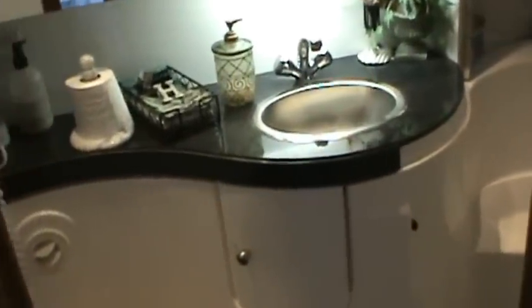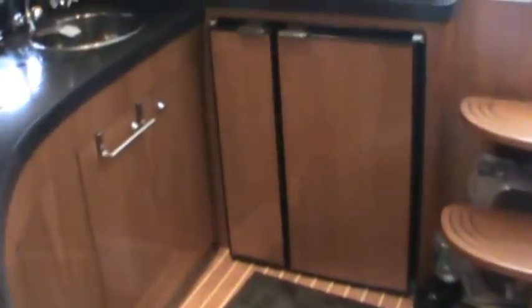The master head features a vacuum flush toilet, a nice vanity with mirror and sink, and then a stall shower with seating — very nicely done.